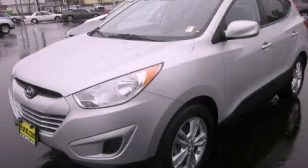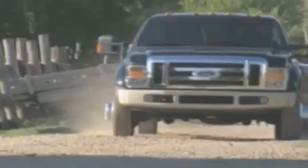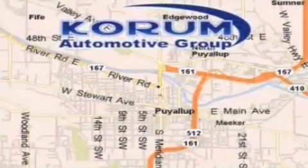This automobile won't last long at this price. Call and arrange a test drive now. Corom Automotive Group is located at the corner of River Road and Meridian in Puyallup.